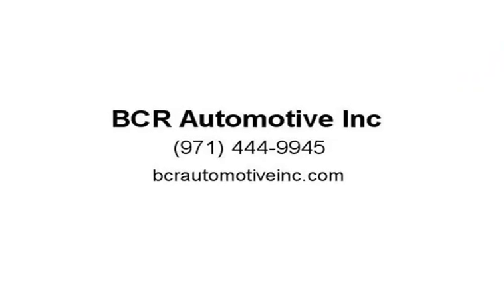We work with nationwide transport carriers and can help deliver your purchase fast and cost-effectively across all 50 states of America, to include Hawaii and even Canada. Third-party mechanic inspections are welcome. Visit us at BCRAutomotiveInc.com.